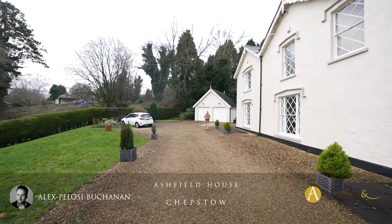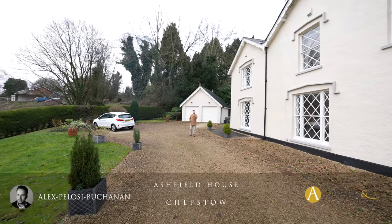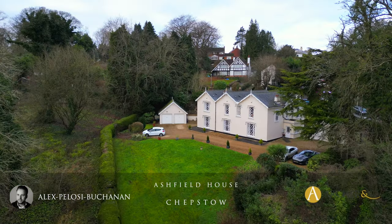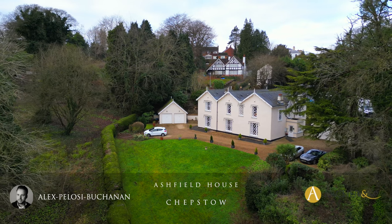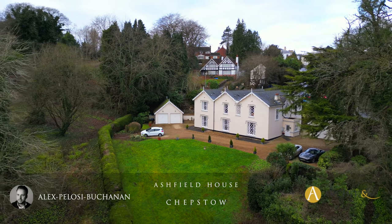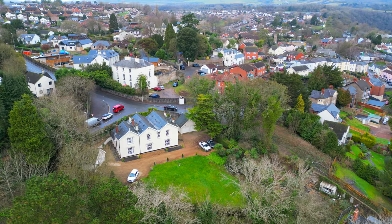Hi, it's Alex from Arch & Co here, and today you join me outside this gorgeous grade 2 listed property which has been converted into four luxury apartments. The complex benefits from communal outdoor space as well as parking for two vehicles and garaging.